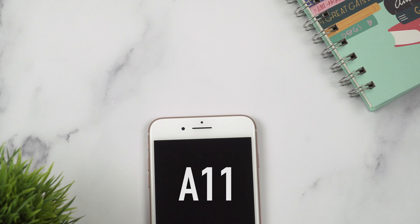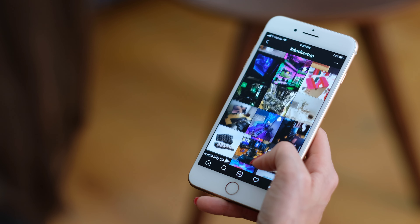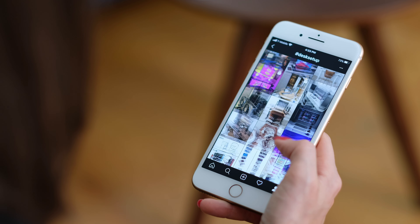We have the A11 Bionic chip on the 8 Plus. Overall this phone feels really fast and zippy — it doesn't feel like a three-year-old chip at all. So those are my impressions about the iPhone 8 Plus in 2020. I was pleasantly surprised; my initial expectations were actually lower. The only thing I really don't like now is the huge bezels — they make this phone look old and outdated.